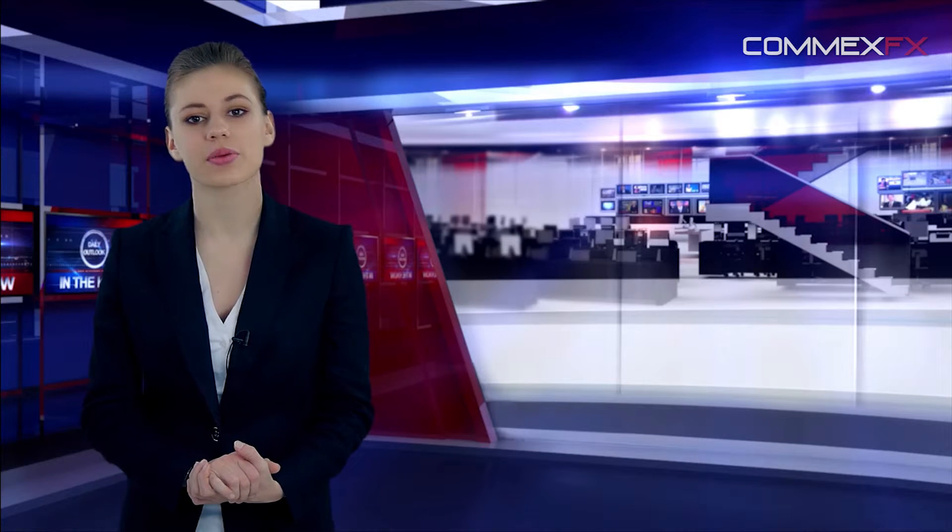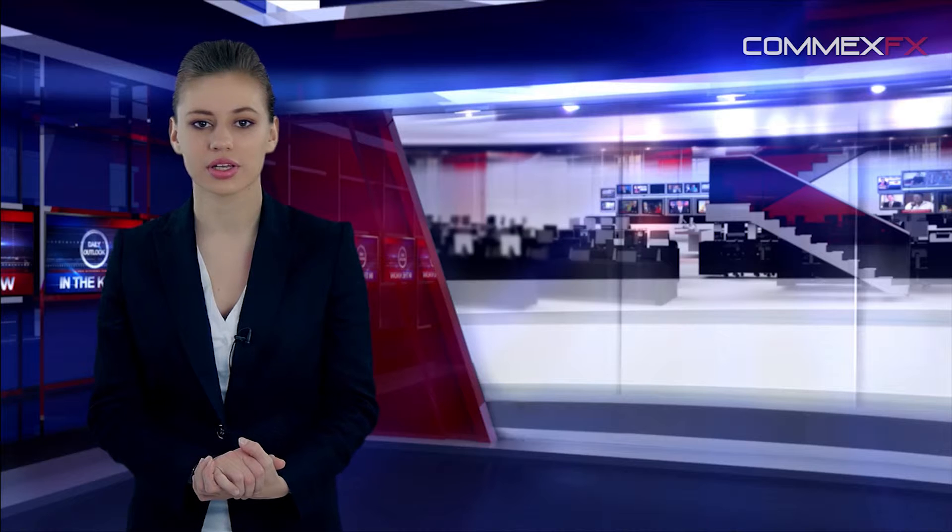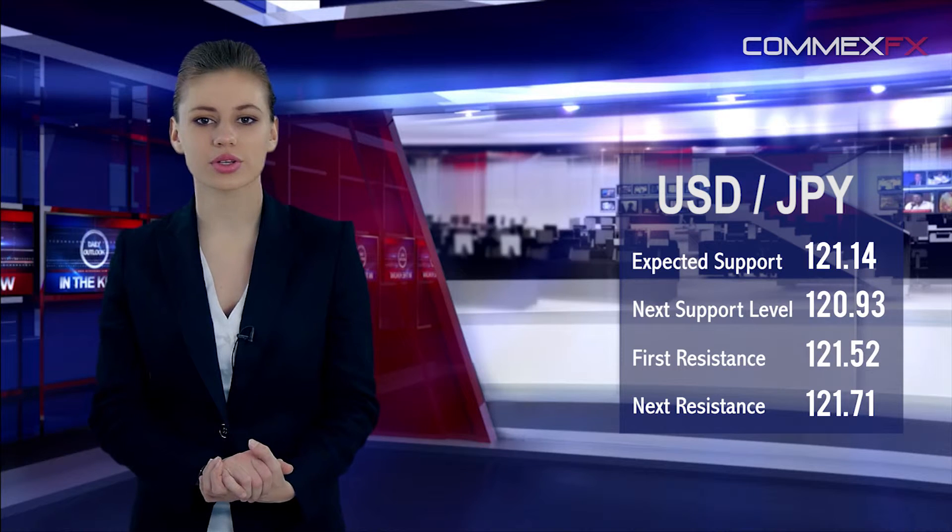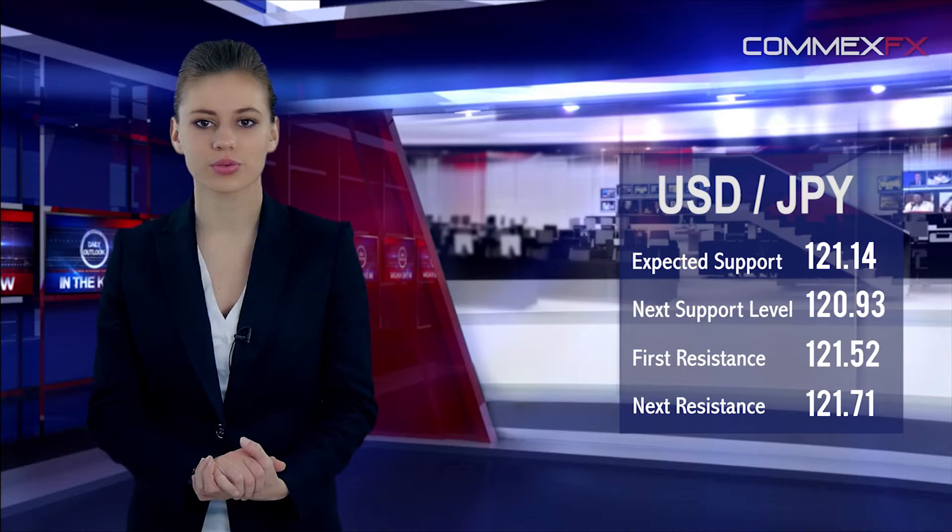Data showed that Japan's merchandise trade deficit dropped to 424.60 billion yen in February, while markets were anticipating the nation to record a deficit of 1,080 billion yen. The pair is expected to find support at 121.14, with the next support at 120.93. First resistance is seen at 121.52, with the next resistance level at 121.71.